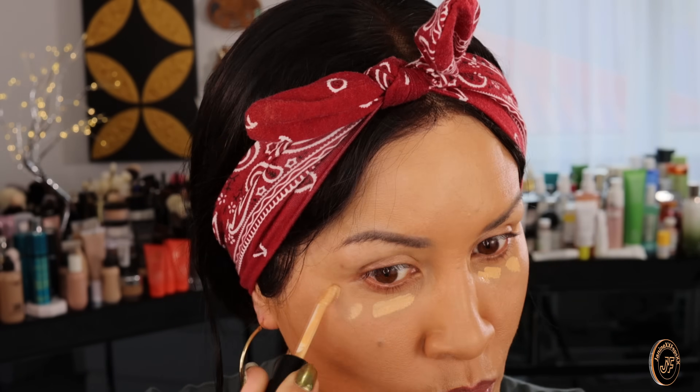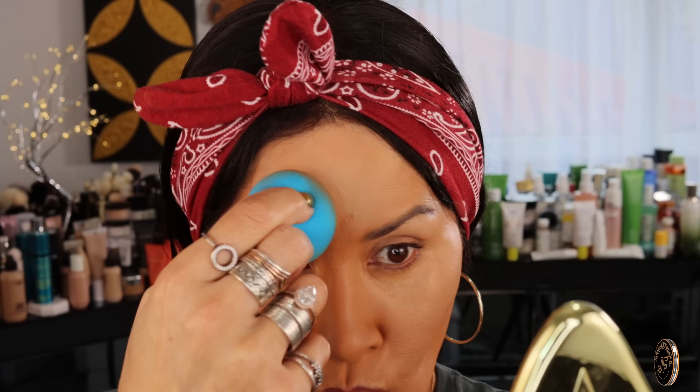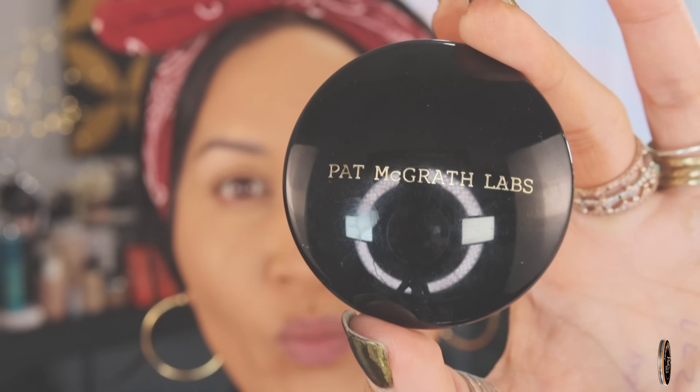I'm always using the NARS foundation by itself but with that combo — okay, let's hit it. Pat McGrath Labs concealer, and then Pat McGrath Labs Skin Fetish Sublime Perfection blurring under-eye powder.